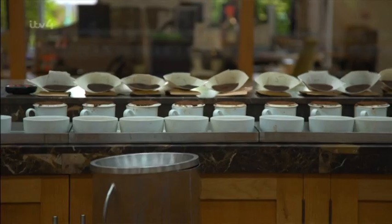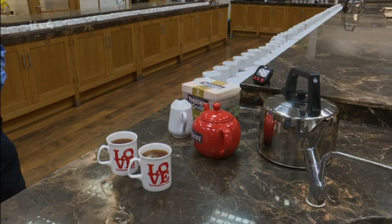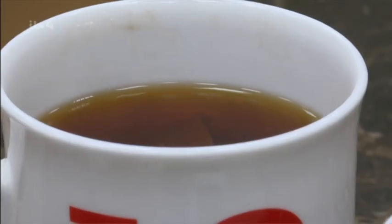To be able to taste tea, you need to be able to train your palate. It takes quite a few years to understand the complexities of tea — the origins, the seasonality, the good and the bad in tea. Today, the team are putting together their finest blend: the Yorkshire Gold.